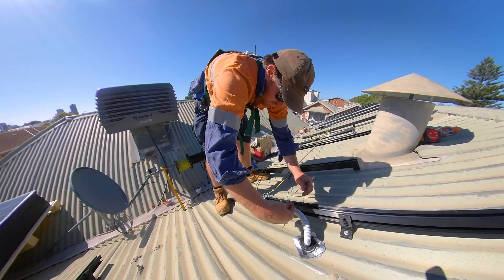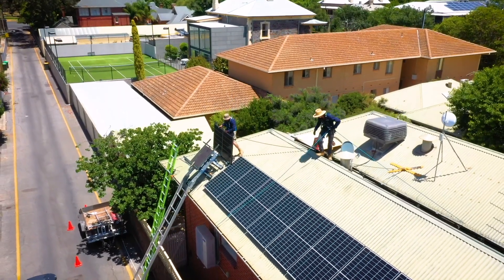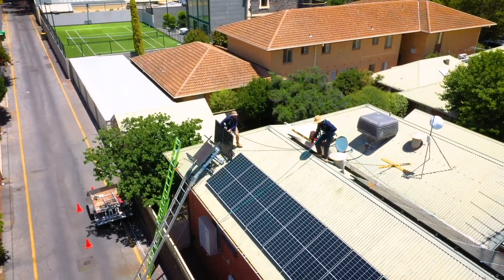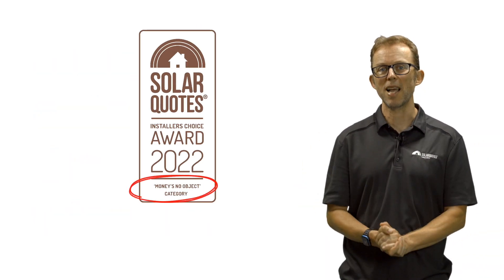Before I dive into the results for both questions, I'd just like to take a moment to emphasise that while choosing a good brand is super important, you also need to ensure the system is well installed. The difference between a good and bad solar installation makes all the difference. Now, onto the winners. First up, the top end money's no object category.